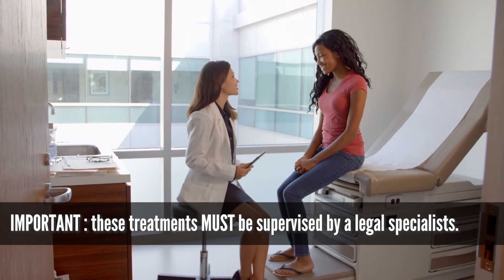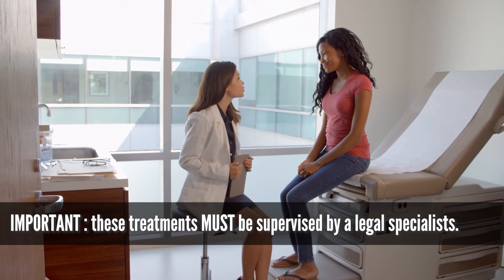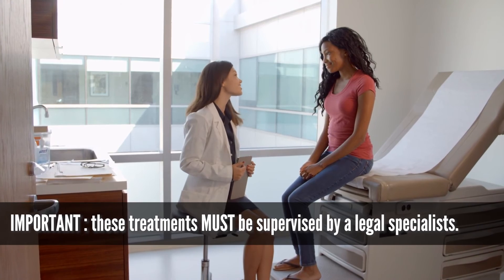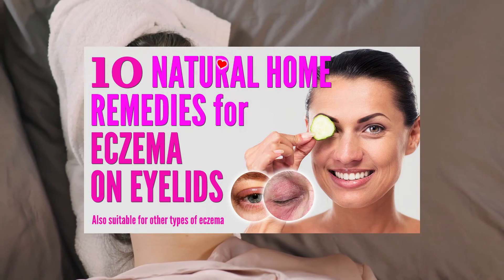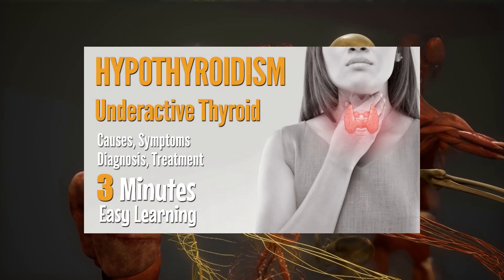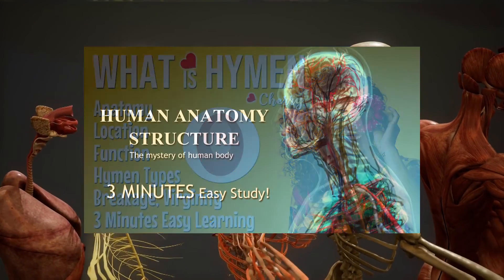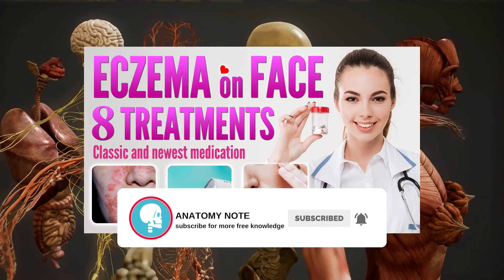Be sure these treatments are ordered and supervised by a licensed dermatologist, because some treatments may thin the skin and others may affect other organ function in the patient's body. Our last and most important advice is to take proper recommendations from a dermatologist specialist face to face if your facial eczema flares up frequently. We will upload natural home remedies for eczema on the face in upcoming videos. Thanks for watching our channel, focused on facts about the human body.